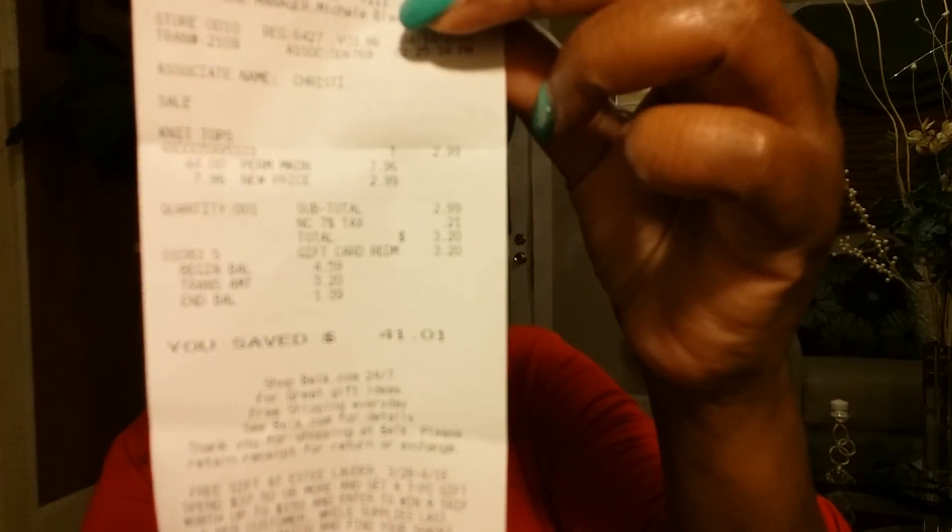So you guys have got to get over there and check out their sales. When I tell you they got sales, baby they got sales for days. My receipt came up to $46.17, with tax $49.40, and I saved $325.83. Then I went and got this shirt which was actually $2.99, and I saved $41.01. So yeah guys, they had an awesome sale. If you get a chance this weekend, almost everything in the store is on sale. Please check them out because I want you to get some of these $5 jeans and some of these $2.99 tops.